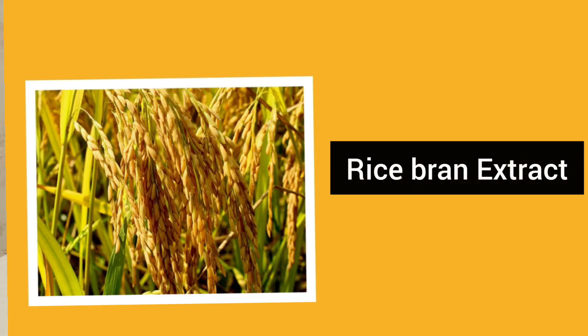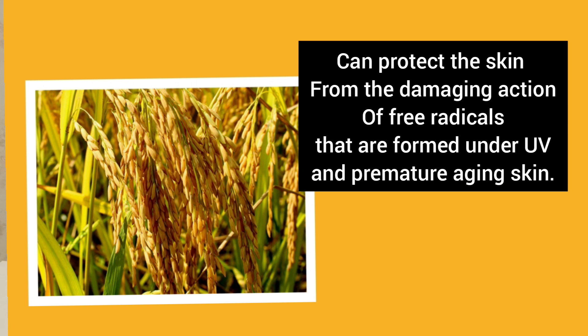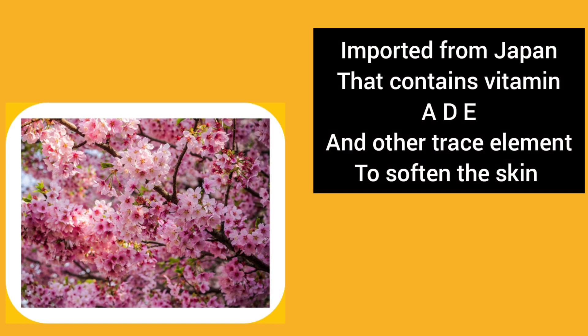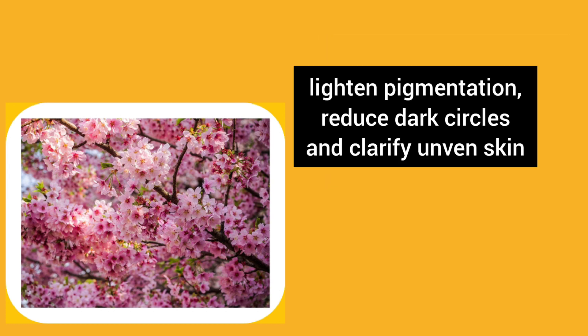The Sakura Firming IMAS has rice bran extract, which protects the skin from the damaging action of free radicals formed under UV exposure and premature aging. It also contains Japanese cherry blossom extract imported from Japan, which has vitamin E, D, and A, and other trace elements to soften the skin, lighten pigmentation, reduce dark circles, and clarify uneven skin tone.